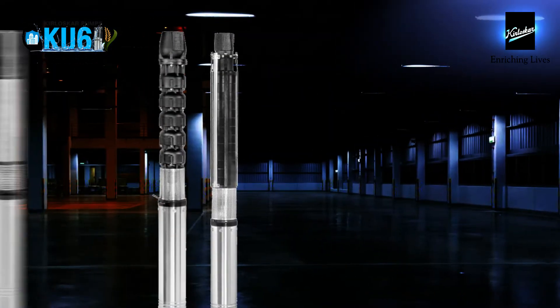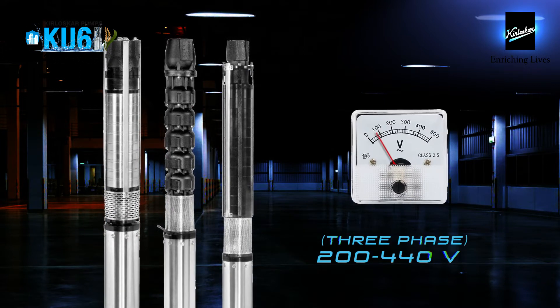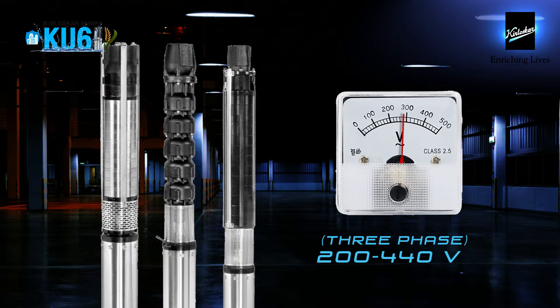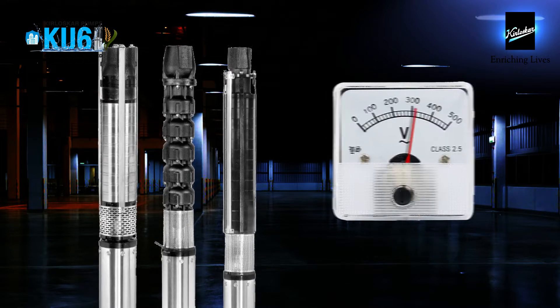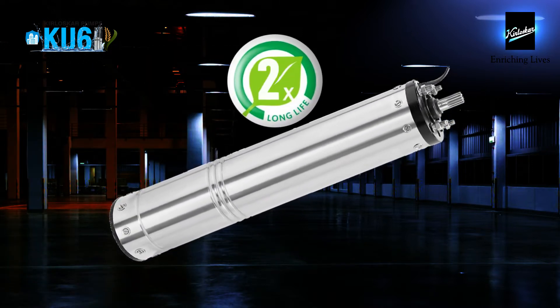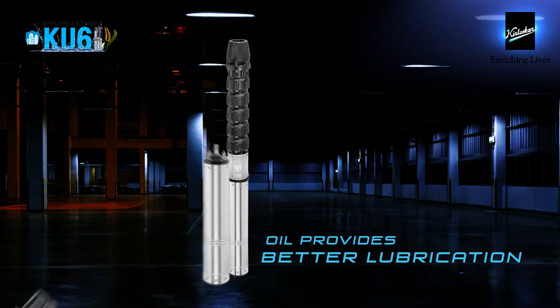The KU6 range of pumps comes with state-of-the-art features and benefits. It has low power consumption which lowers your electricity bills, and works best in lower voltages as oil lubrication requires lesser starting torque. With minimal cost of maintenance, these pumps have a longer life, with an oil-filled motor which has better lubricating properties.